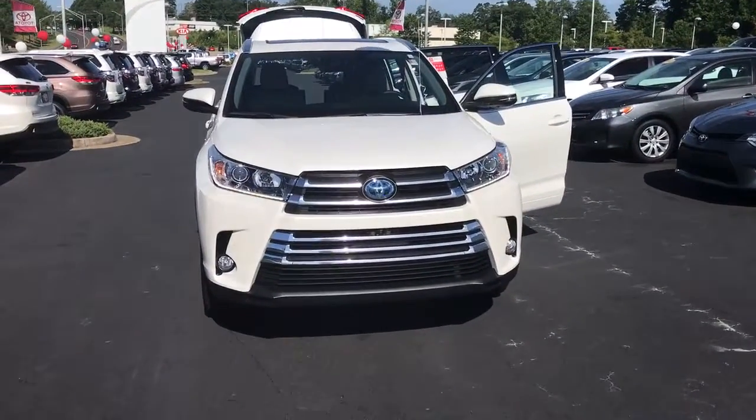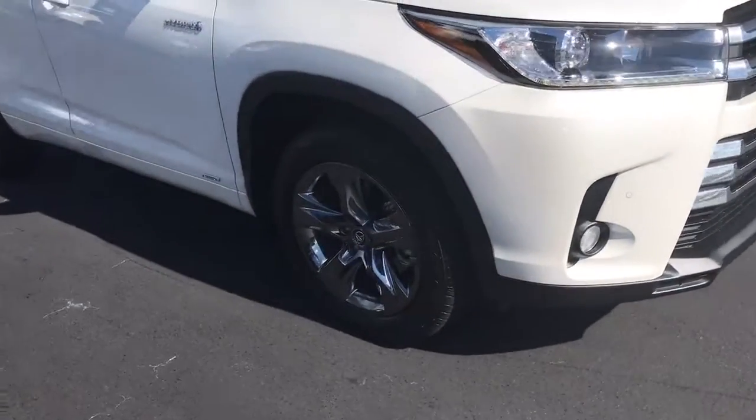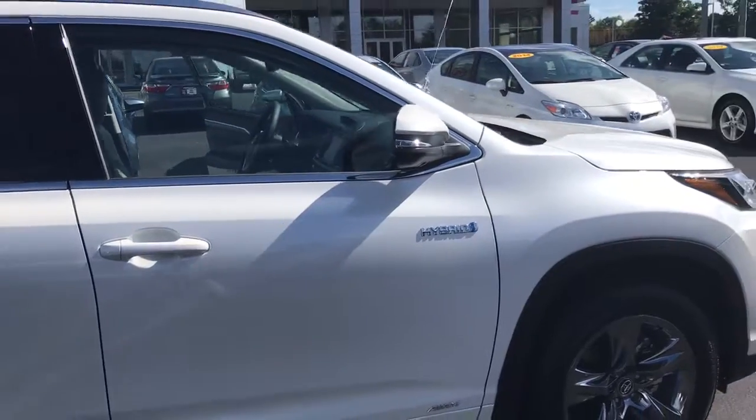They're equipped with your daytime running lamps. You also have your fog lamps, your 19-inch alloy wheels and tires. You have your power side heat and mirrors with turning signal indicators, and also equipped with your blind spot monitoring.